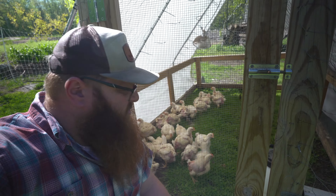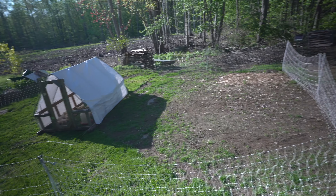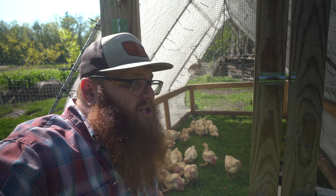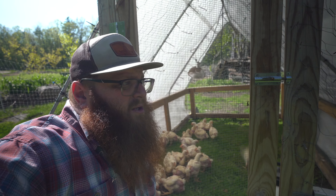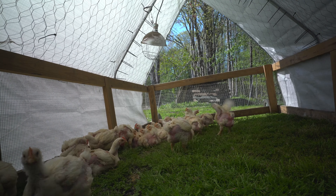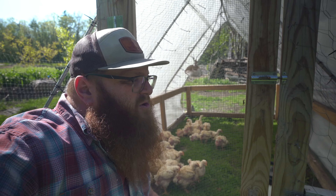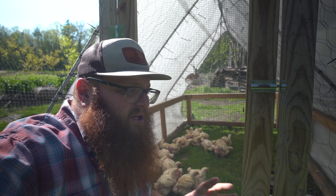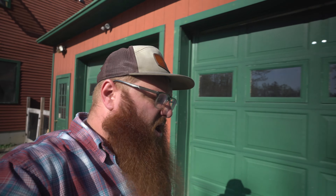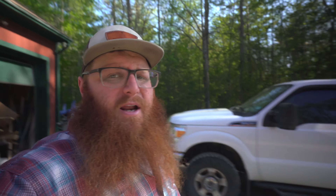I'll go get the zip ties for the tarp. Why don't you get their water first. It was $30 for two, so not bad. With everyone in the coop now, we'll keep them in here for probably three to four days before we actually let them out around the chicken tractor.